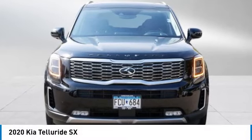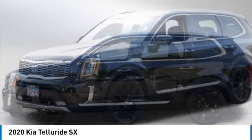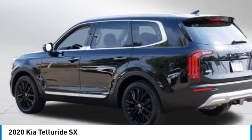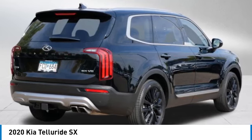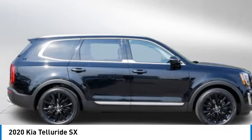Stop by and take a look at the 2020 Telluride. The Kia Telluride is an impressive SUV that boasts a striking exterior look, plenty of interior technology features, additional space for guests in the third row, and a powerful engine that would leave no doubt that this is an SUV worth talking about.